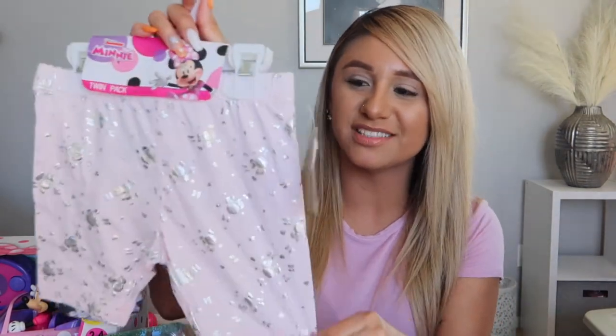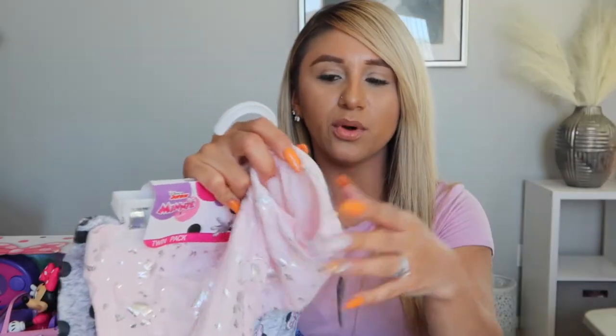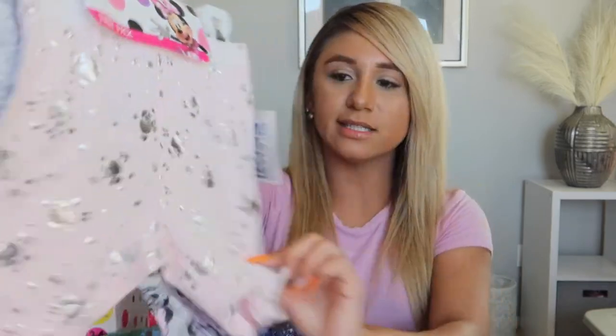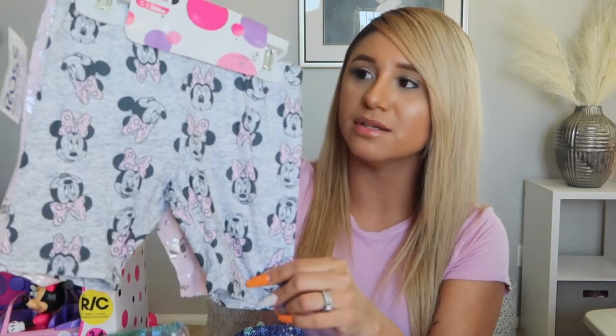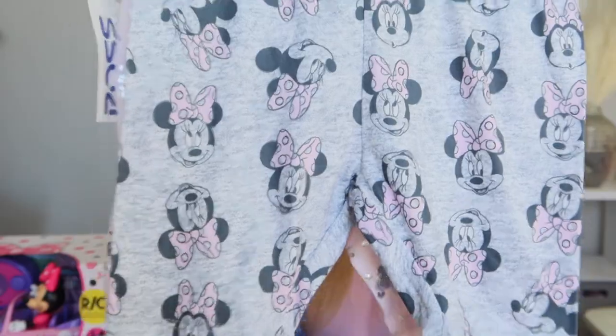She got some really adorable little biker shorts — very breathable, great for spring and summer. They're Minnie Mouse: cute pink ones with little silver foiled Minnie Mouse heads, and then a second pair that's gray with Minnie Mouse all over it. These are so freaking cute.